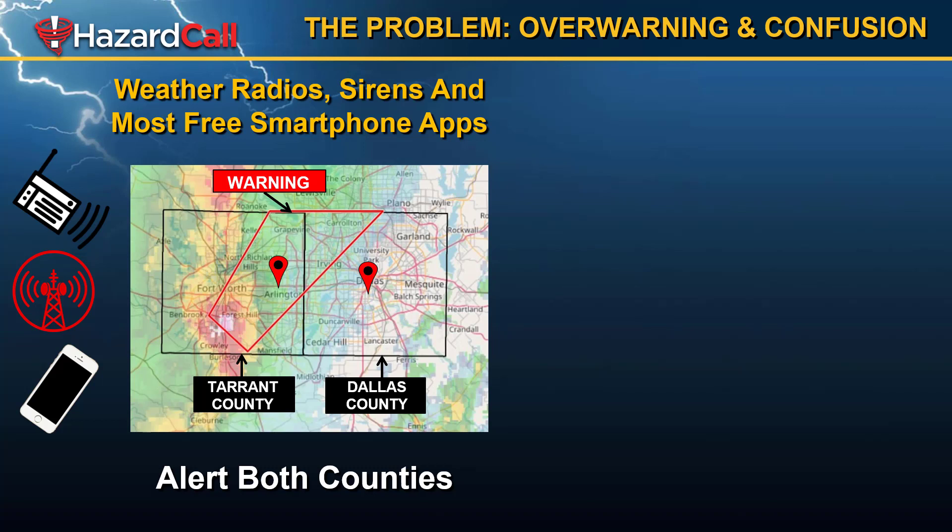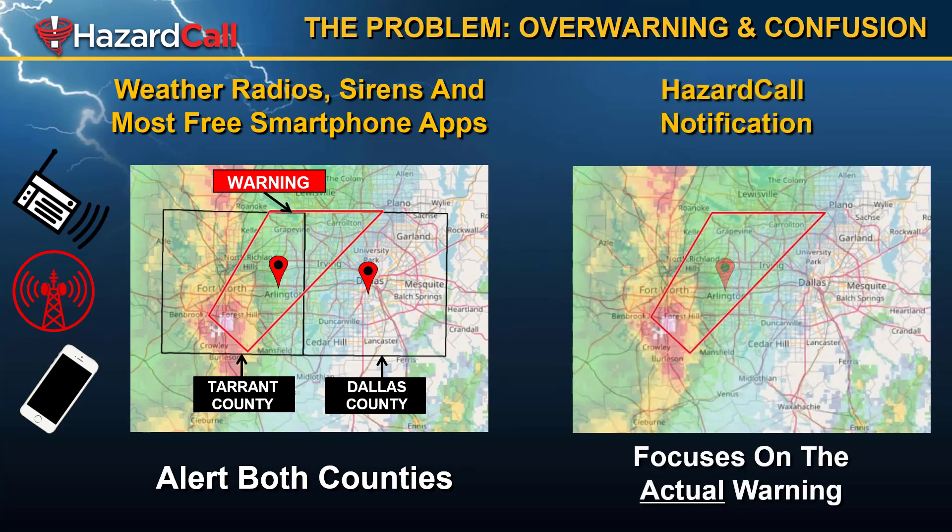One way this manifests is shown on the left side of the screen: as far as the smartphone, the outdoor siren, and the weather radio, the red warning box for the actual tornado warning covers two counties — Tarrant and Dallas counties — and those devices may alert everyone in both counties when that's really not necessary. The weather warnings are very precise, and Hazard Call can let you know if you're in that precise warning, because that's really all that matters. If you're in the warning, then you are at risk. So Hazard Call focuses on the actual warning and not the county where the warning might touch.